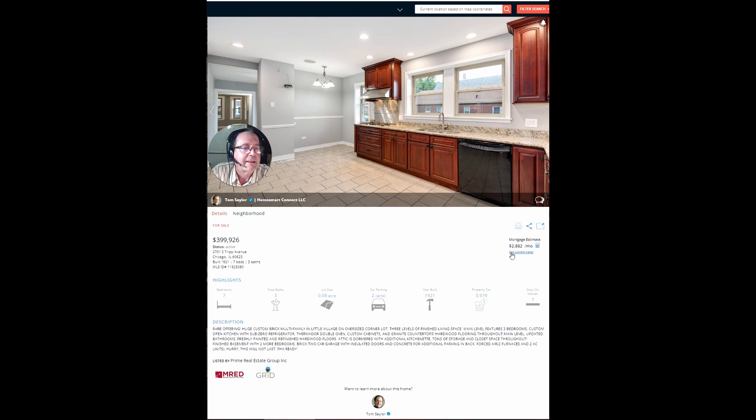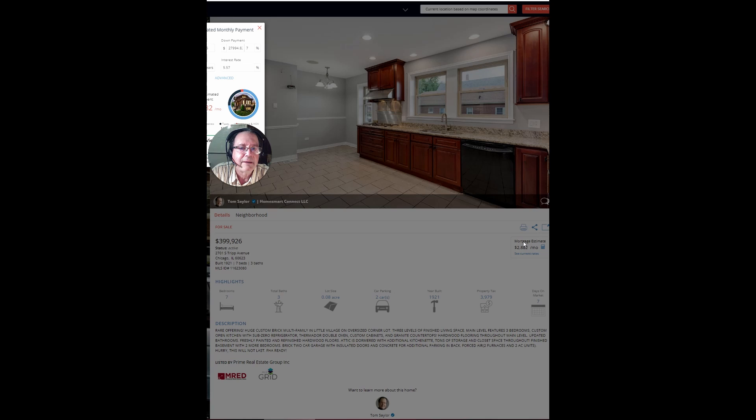Look here. The payment — PITI, Principal Interest Taxes Insurance — on this thing is only about $2,900 a month. That's at 7% down, $28,000 down. You could probably buy it for a little less down. That's an interest rate of 5.57. Well, let's bring it up to 6% for example.